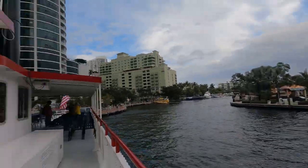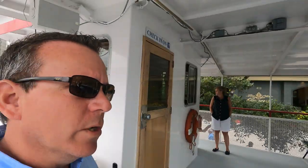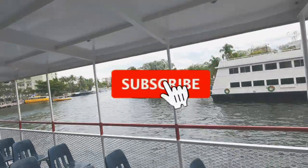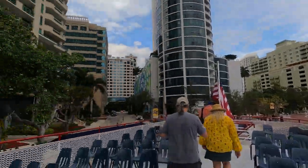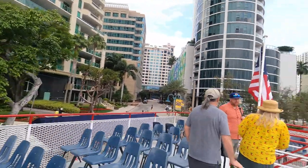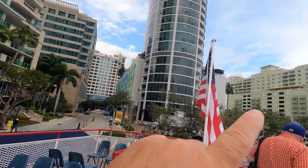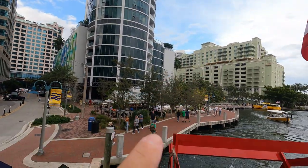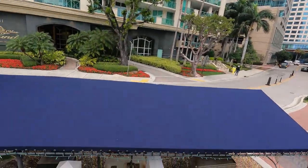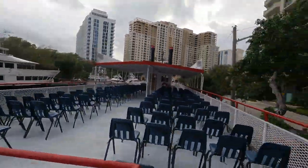All right, just getting ready to head out here — it should be a beautiful tour. We're going to be going up through the canals. You can see a couple of water taxi boats over there, right downtown Fort Lauderdale. Your parking is going to be over there in that green building. You just walk over from the green building, and you'll have somebody to greet you, then get on the boat up front — really easily done.